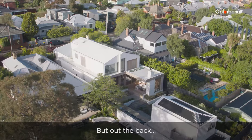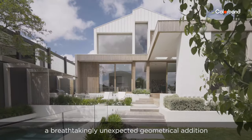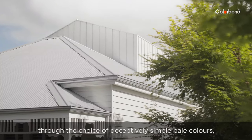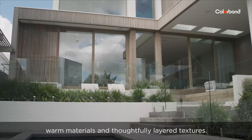But out the back — wow. A breathtakingly unexpected geometrical addition, brilliantly harmonised with the original house through the choice of deceptively simple, pale colours, warm materials and thoughtfully layered textures.